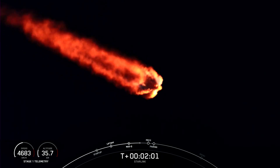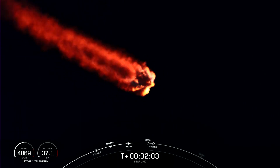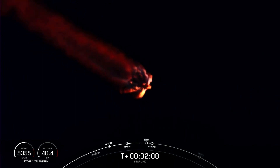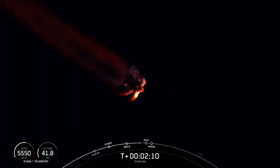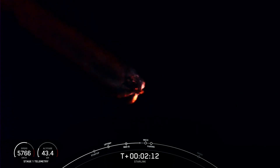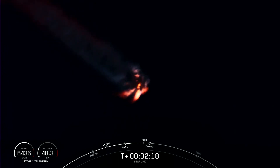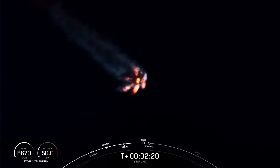About 30 seconds out from that MECO. As the rocket heads up into space, you'll start to see the plume at the aft end of the rocket begin to spread out. As the pressure alleviates from the bottom of the rocket, there isn't as much pressure holding in that plume.